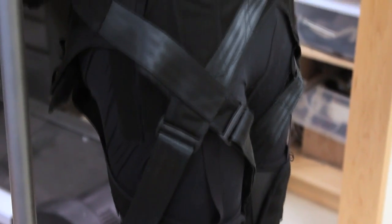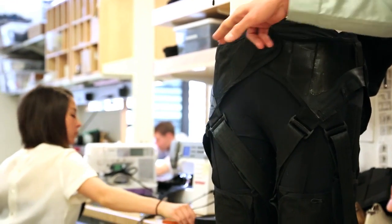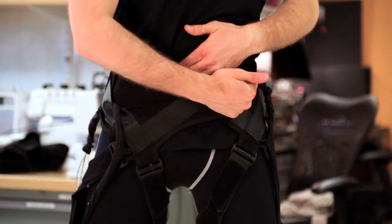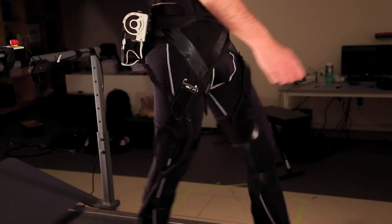The key feature of our soft exosuit is a wearable garment. We've created a garment that's close-fitting and comfortable, which is really important. It is designed so that the structure of the textile — the load paths that the suit creates over the body — mimic the function of the underlying muscles and tendons. When we apply force in the suit, this is acting in parallel with biological muscles and tendons.